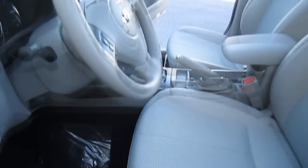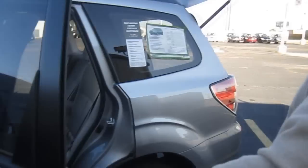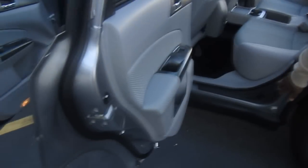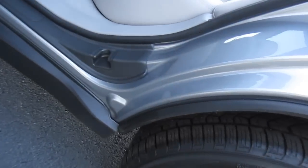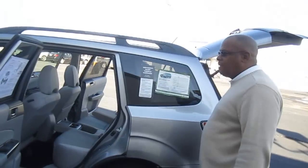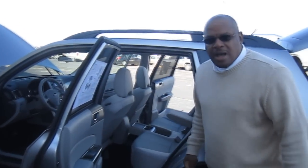It has a 10-way power seat, and as far as safety features, it has a steel bar that connects to the body of the vehicle, a safety cage which protects all the occupants.